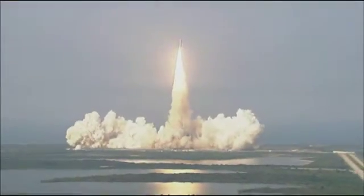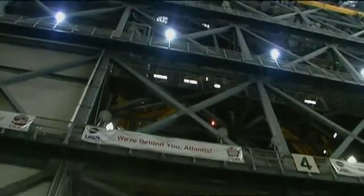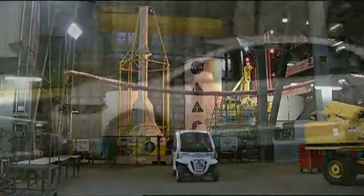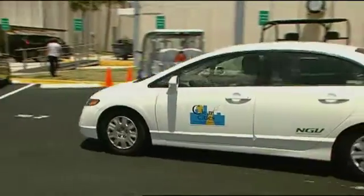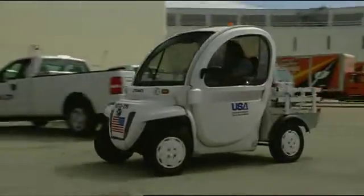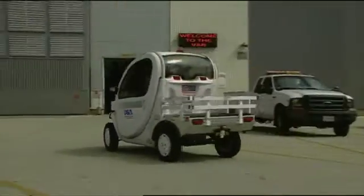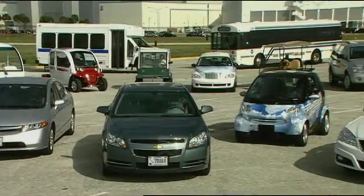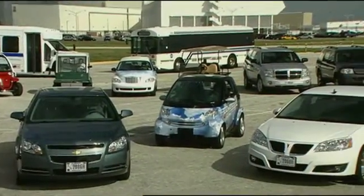Florida's Kennedy Space Center, known as America's Gateway to the Universe, is essentially a small city unto itself and is an active stakeholder in the Department of Energy's National Clean Cities Program, and leads by example. Of their city-sized fleet of nearly 1,700 vehicles, an impressive 70% are powered by clean fuels or advanced power technology.